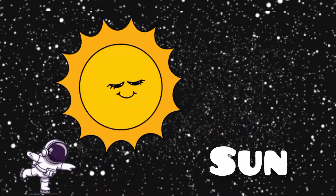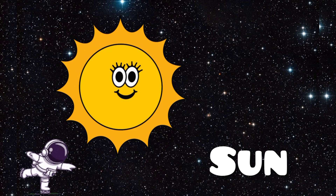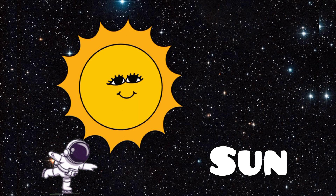First, let's meet the sun. The sun is a giant star at the center of our solar system. It's super hot and gives us light and warmth. Without the sun, there would be no life on Earth.